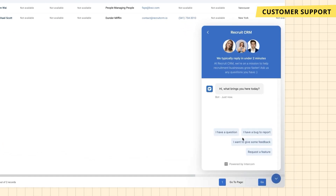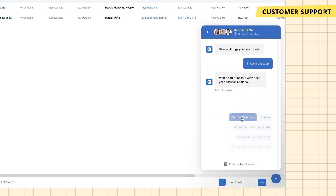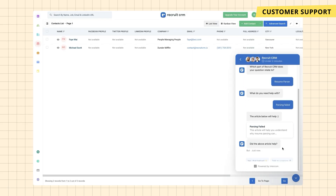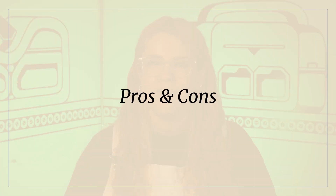On a more positive note, Recruit CRM's customer support is exceptional. The chatbot is efficient and guides you through AI-assisted support to find existing documentation related to your questions, but it's also easy to escalate issues to a human if the bot doesn't resolve them. When we tested it, we received help within two minutes, and the support was incredibly thorough. Now, before we talk about who should or shouldn't use Recruit CRM, let's share the pros and cons we identified.